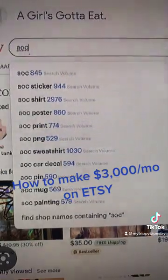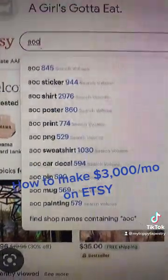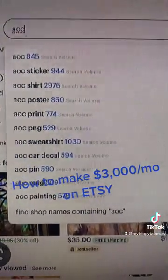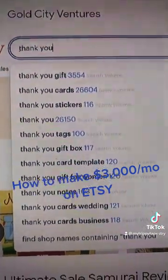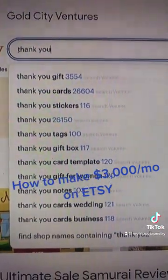Next, you're going to get the Chrome extension for Sale Samurai, and then it'll show you the search volume for each item you're choosing. You are going to look for items with over 2,000 search volume.